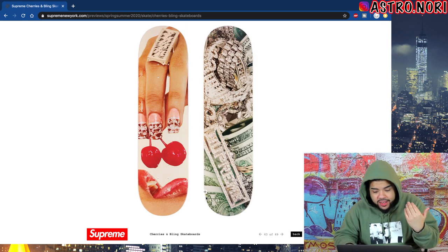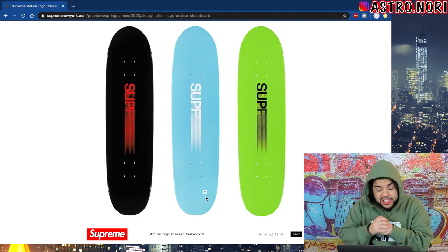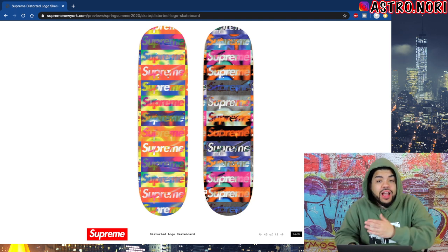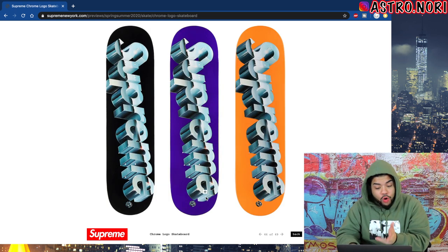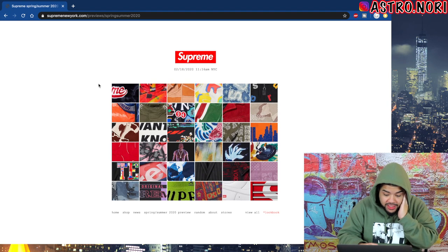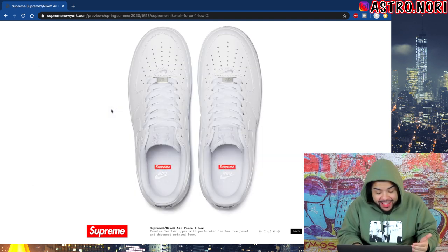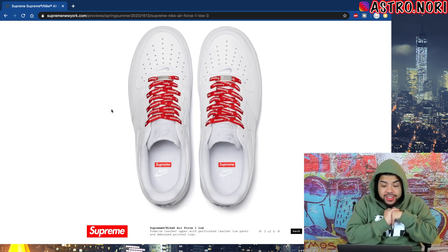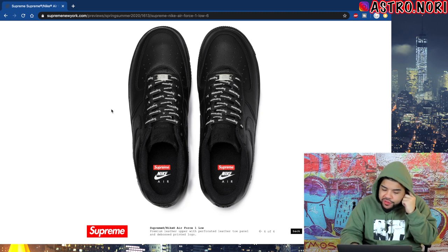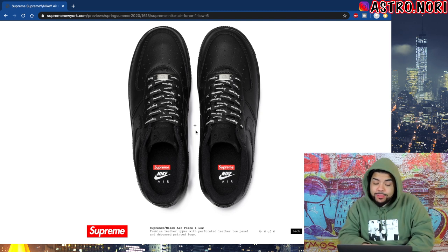We got a lighter holder — a waterproof lighter holder, actually pretty clean. The skeleton keychain isn't bad. Now the skate decks — we got the Tupac hologram deck, a bling one, and the cherry one which I'm definitely more a fan of. Motion logo skate decks — fire. This distorted logo skateboard is so clean, and the chrome logo skate deck is fire. You got a skate tool and trucks too. Then the Air Force Ones are actually a thing — coming out with the Forces. The laces say Supreme on them — I kind of like the black ones more than anything.